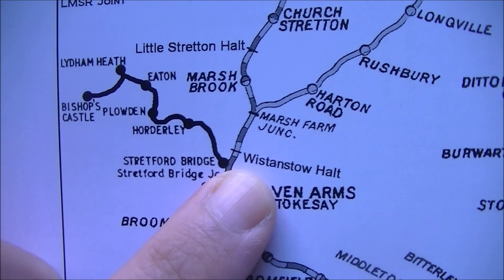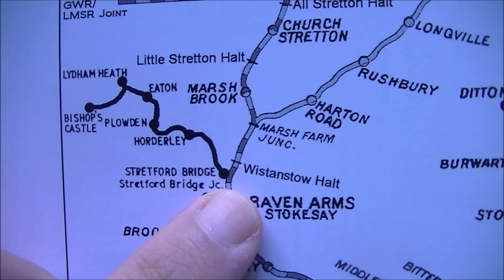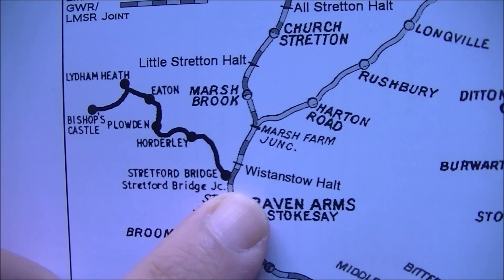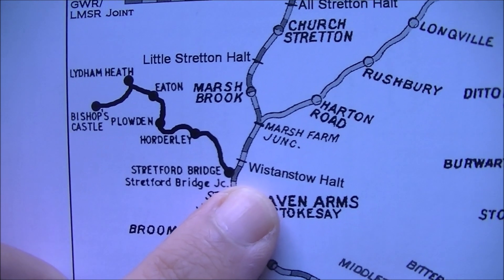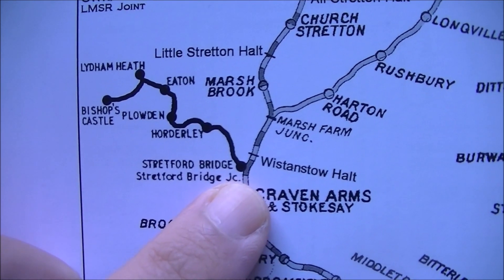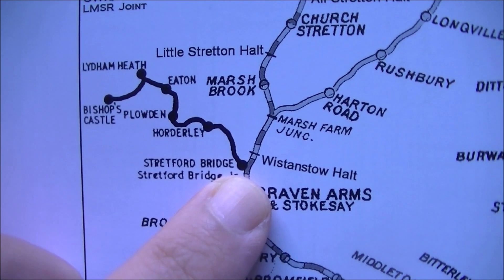Going back to the map, our next port of call is to look at where the old Bishop's Castle line used to run, and we'll find Whiston Stowe Halt fairly close to that. If you'd like to know more about the Bishop's Castle line then watch my video on the Craven Arms to Bishop's Castle Railway.